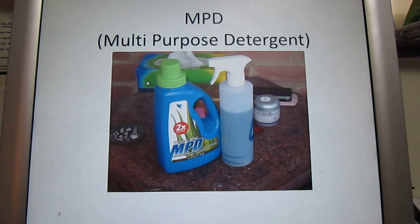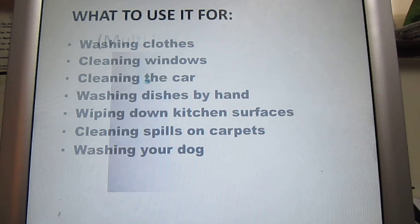Hi, my name is Maureen, Maureen Charlton-Bennett, and I would like to introduce you to one of my favourite products, MPD Multi-Purpose Detergent.